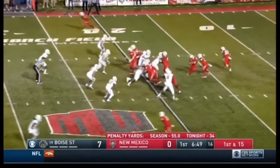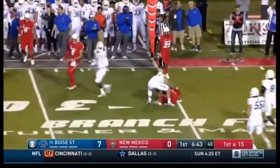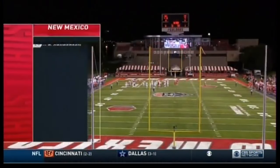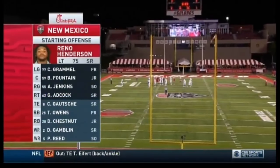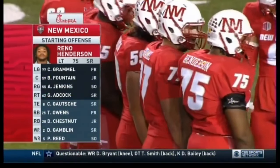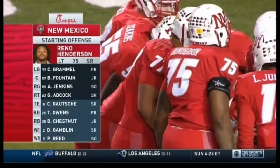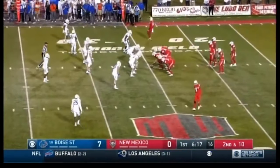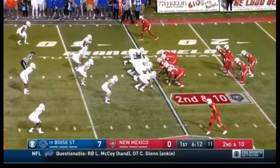Lamar Jordan at quarterback — replacing the injured Austin Apodaca — is going to keep it on the option keeper back to the original line of scrimmage at the 25. Vallejo there on the stop. We take a look at the New Mexico starting offense — this offensive line is big and powerful with big guards but athletic centers and tackles. Reno Henderson is a senior and a first-time starter who plays with a chip on his shoulder. He has to lead this offensive line that must carry the load for New Mexico — they have to keep this game close because they're not built to come back.